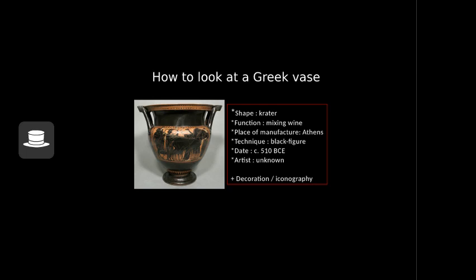We begin with the shape — a crater. Then the function: a crater was used for mixing wine. The place of manufacture: the ancient city of Athens. The technique: the black figure technique, which comprises black figures on a lighter colored background with incised details and added color. The date: approximately 510 BCE. The artist: in this case unknown. And now we shall turn to the decoration and the iconography.